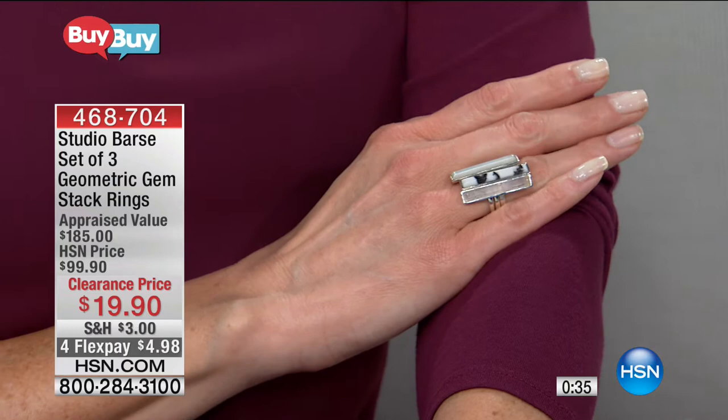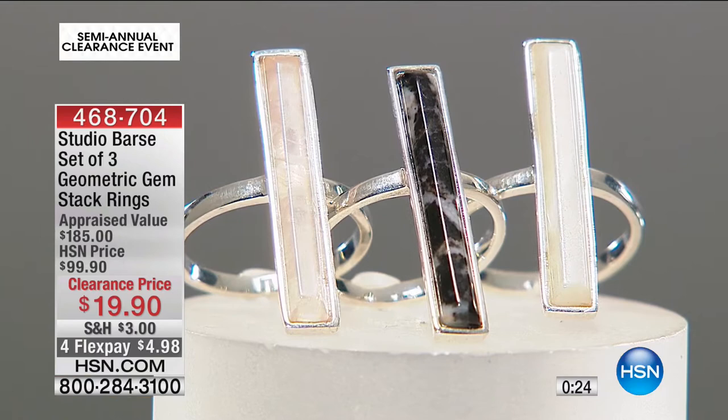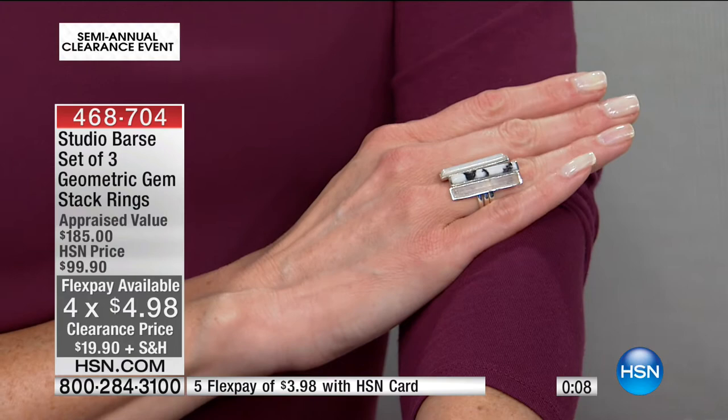The appraised value on this one was $185. How does that come about? We send out this stackable ring to three separate jewelry valuers, external from HSN. We take their services and then show you the lowest appraised value that came back out of the three. That was $185 — you're now getting that same stackable ring set for $19.90.